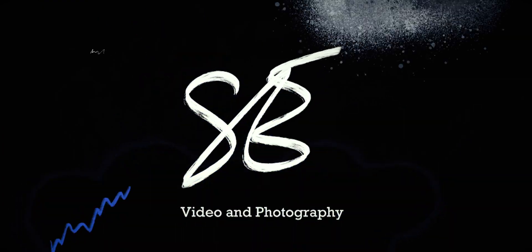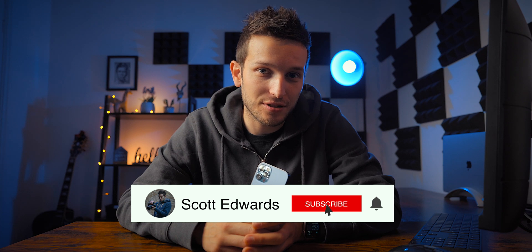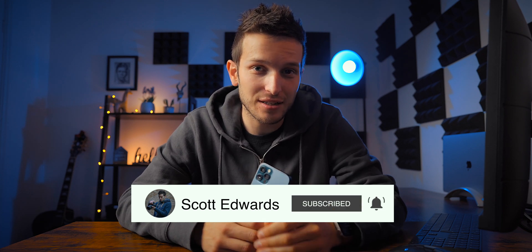Now very quickly, just before we go any further - if you are new to the channel, my name is Scott Edwards. I make all sorts of tech, photography, and video-related videos as well as vlogs, so if those are the sorts of things you're interested in, consider clicking that subscribe button down below. The community is growing very quickly at the moment, which is hugely exciting. Hello to all of the new subscribers and watchers - it is massively appreciated. Anyway, let's get on with this video.